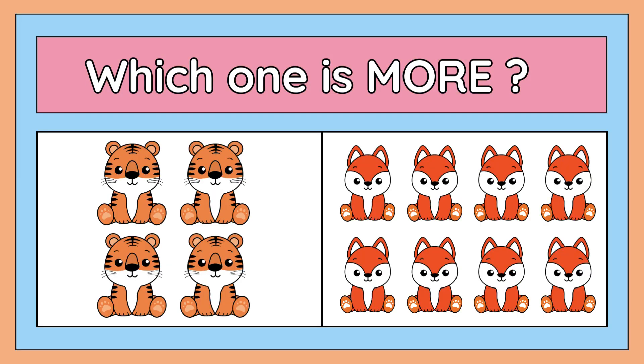Okay, what about the next picture? Which one is more: four tigers or eight foxes? Yes, the right answer is eight foxes. Eight is more than four.